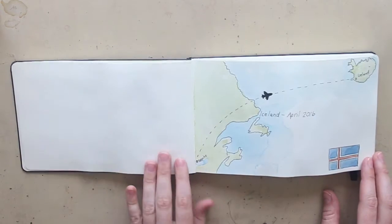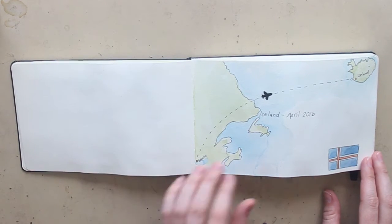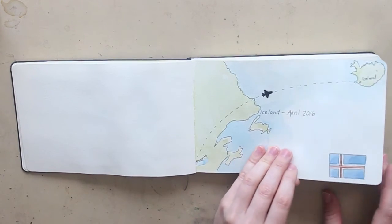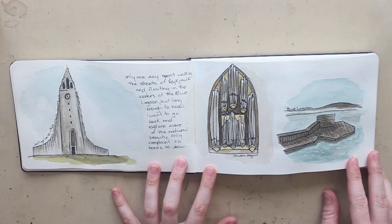I was still trying to figure out what my style for the sketchbook was going to be at that point, so it does change a little bit in the next couple of pages. Our first stop in Europe was Iceland. We were only there for 24 hours, so it was a pretty short stop, but it was still fun. We got a chance to see the church that I cannot pronounce, so I'm not even going to try.